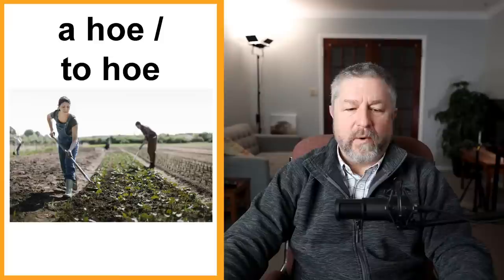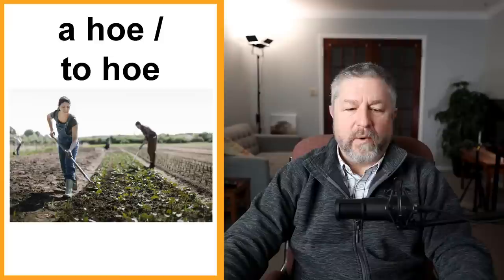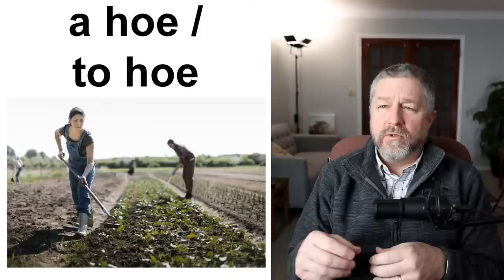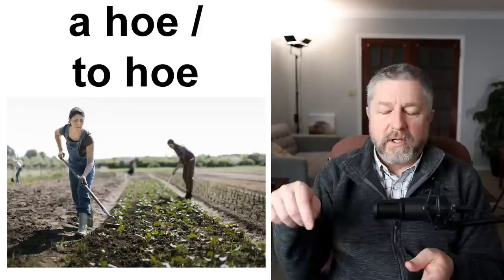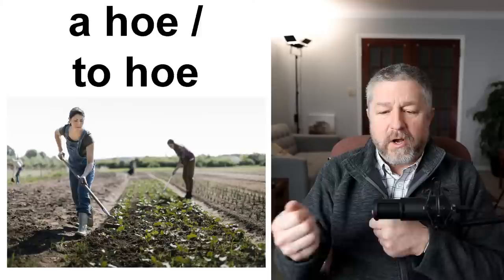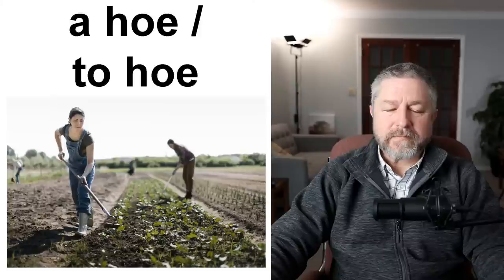A hoe and to hoe. A hoe is another garden tool — it has a piece of metal at the end and is used to get rid of weeds. Weeds are plants that grow where you don't want them to. When you use a hoe, you could say: I need the hoe because I need to go hoe the field. The action of using the hoe, we use the verb to hoe, and the tool itself is called a hoe.